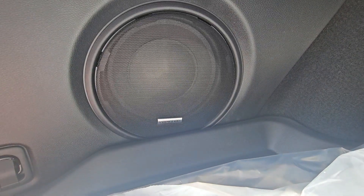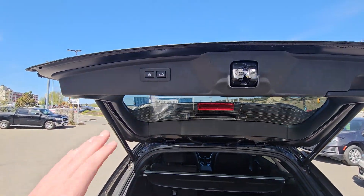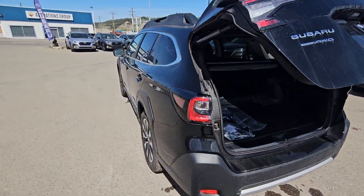On this side we've got the subwoofer for the upgraded Harman Kardon audio system. To close the liftgate, there are buttons to pull down, you can do it from the key fob, or you can do it from the driver's seat — lots of options.